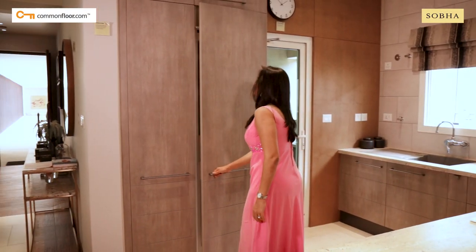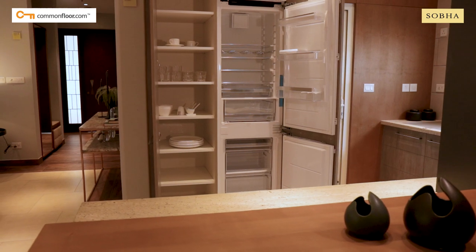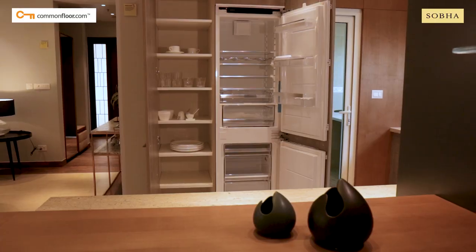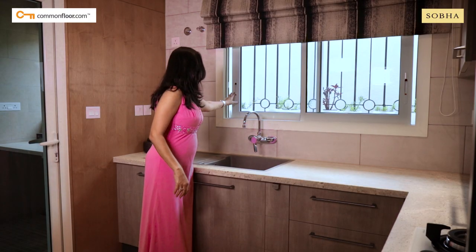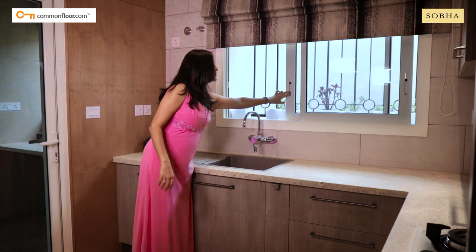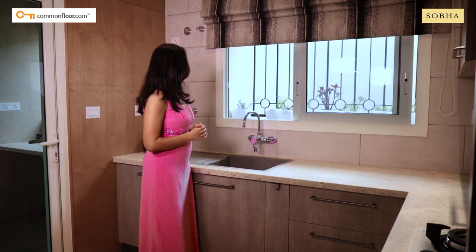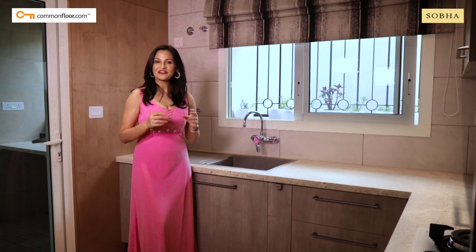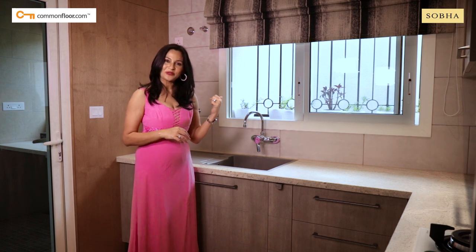The model apartment gets an inbuilt refrigerator along with a crockery unit, and this space can easily accommodate a large side-by-side refrigerator of your choice. My favorite part of the kitchen is the large window which not only brings in natural light and good ventilation, but also has this protruding space for a little kitchen garden — few things can match the joy of picking fresh herbs while cooking right from that window.